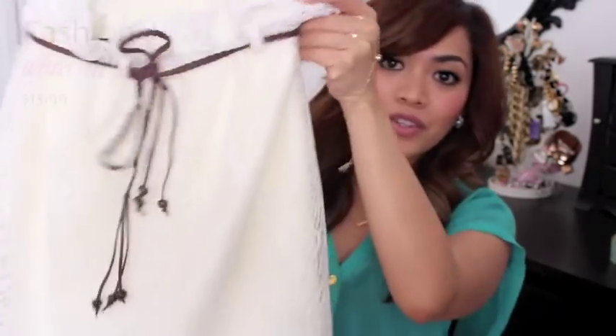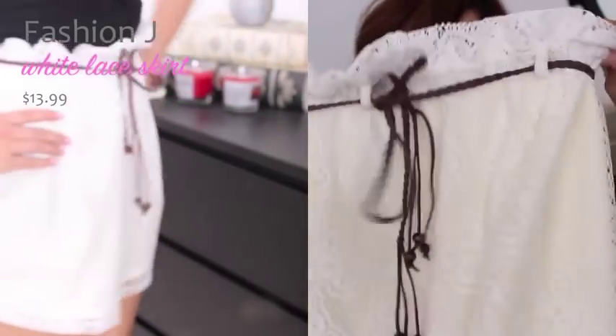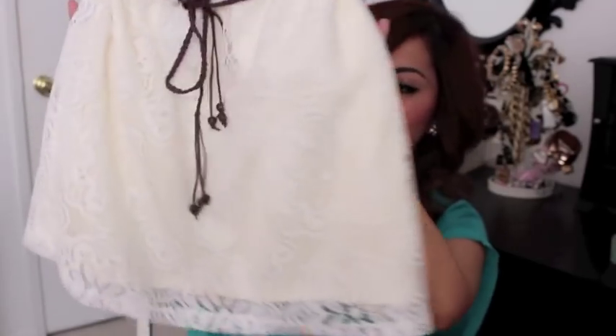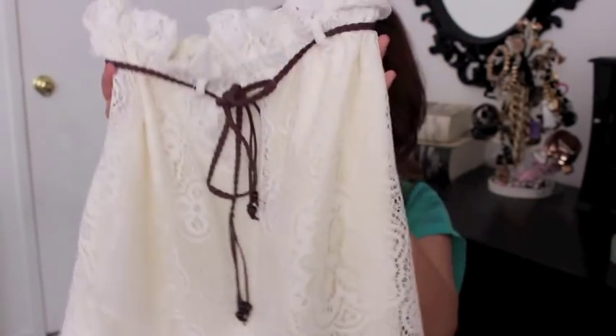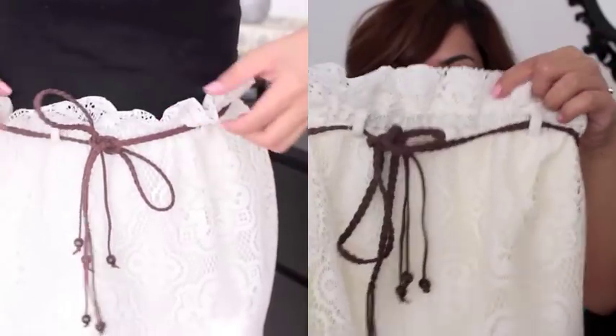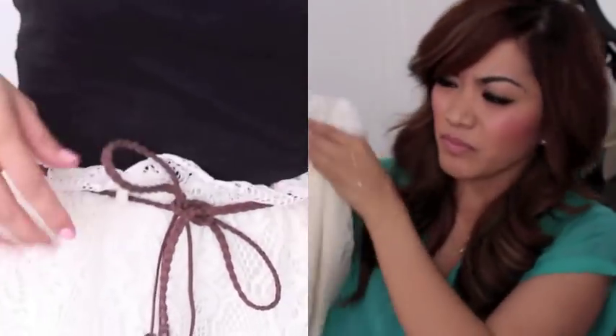I also got this really nice lacy skirt, also from a local boutique near me. I just thought this was the cutest thing — it's so cute, so feminine, so girly. And I was also surprised by the price — this was only $13.99. I like how the top has this ruffly thing going on. I'm not sure if I like the belt that comes with it; I might have to exchange it for a different belt. I haven't tried it on yet, so we'll see.